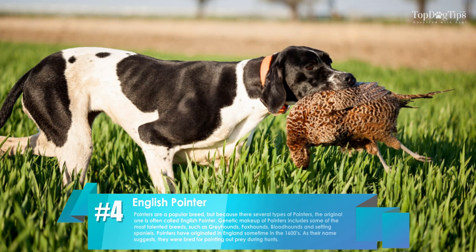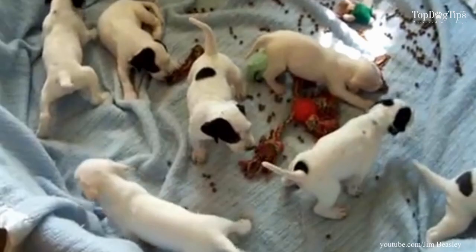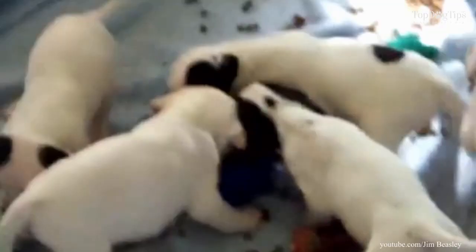4. English Pointer. Pointers are a popular breed, but because there are several types of pointers, the original one is often called the English Pointer. The genetic makeup of pointers includes some of the most talented breeds, such as greyhounds, foxhounds, bloodhounds, and setting spaniels. Pointers originated in England sometime around the 1600s and, as their name suggests, were bred for pointing out prey during hunts.